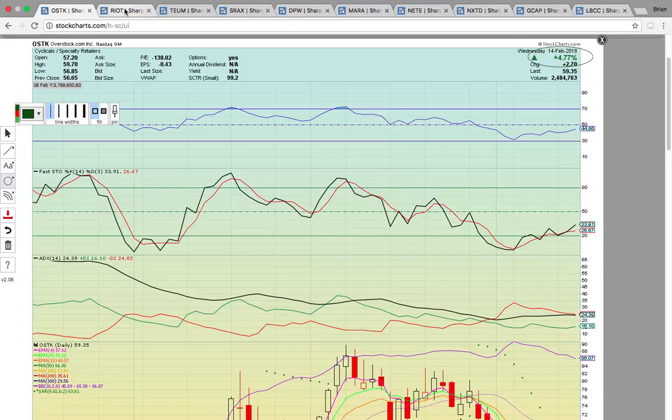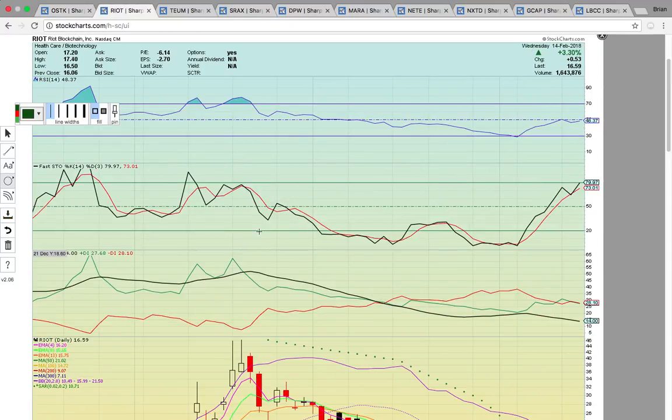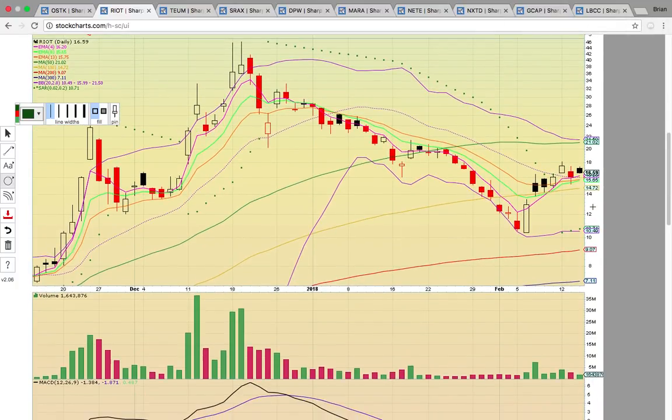It had a MACD bull cross on the 8, 13, and 5. Check out these green dots — that's PSAR, parabolic SAR, which stands for stop and reverse. The dots are getting ready to flip below the candles, and when that happens, many times a run follows. RSI and Fasto are heating up as well. Now take a look at Riot, R-I-O-T, Riot Blockchain. It closed up 3% today, and the interesting thing is the move above the middle Bollinger Band this week.